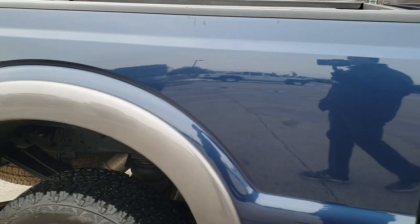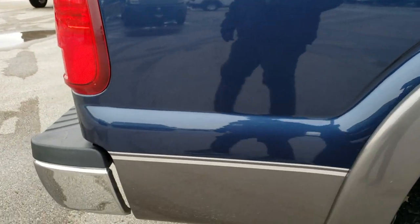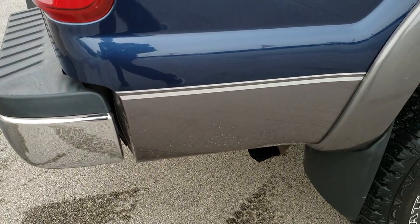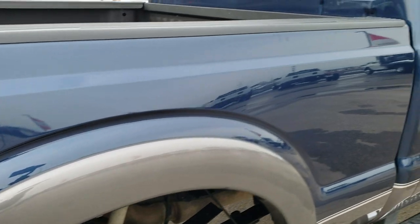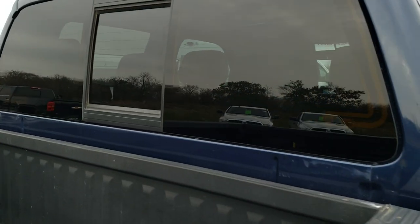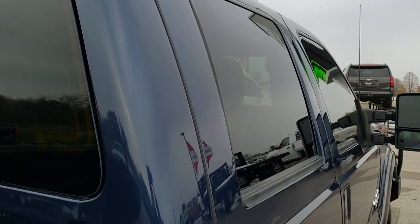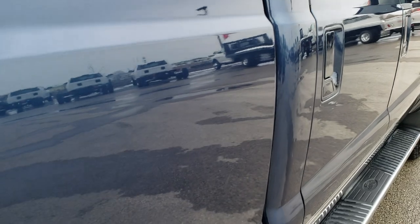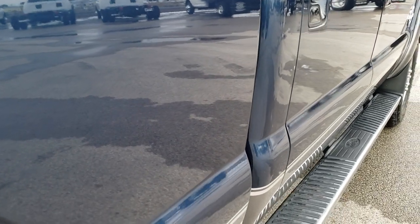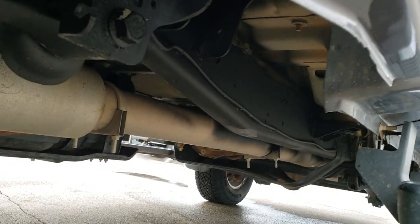We take these HD videos so if you are far away, or even if you're close by and just can't make the trip, you can still see the truck, hear the truck, and have confidence in the vehicle before you even get here — so there are no surprises. To that effect, we offer a Summit Auto Fastpass feature in the upper right hand part of your screen — a link right to our website where you can apply for financing on this truck, get approved, see payments, and appraise your trade if you have one.